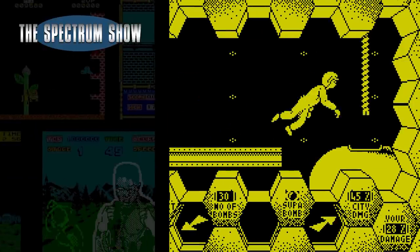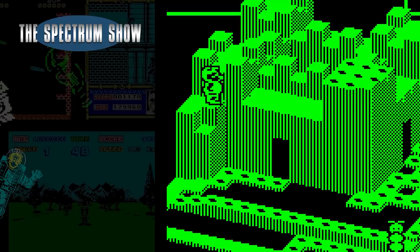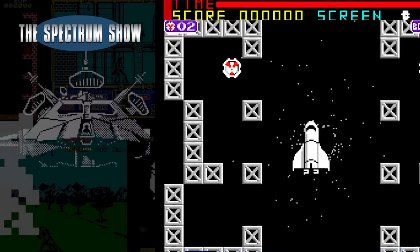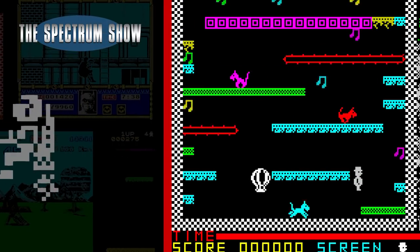Coming up, I check out some 128k game differences, I play some more games, Jeff reviews a next game, I chat to Alan and end with a type-in. Let's get on then.